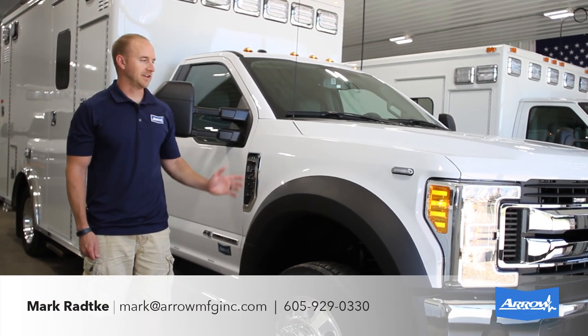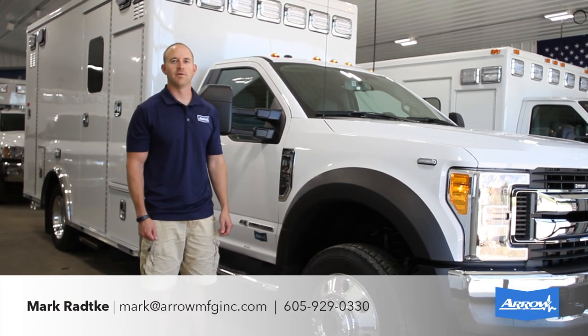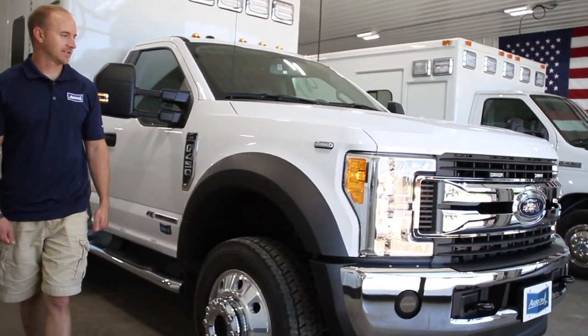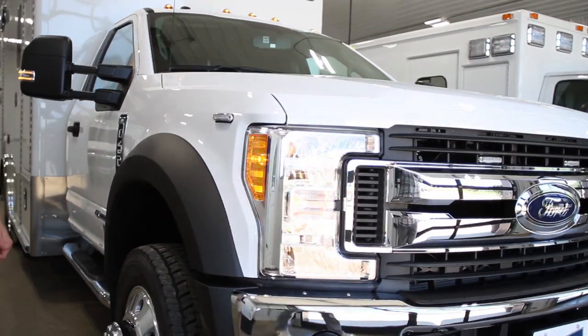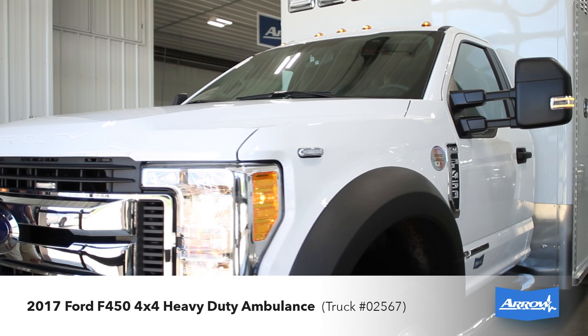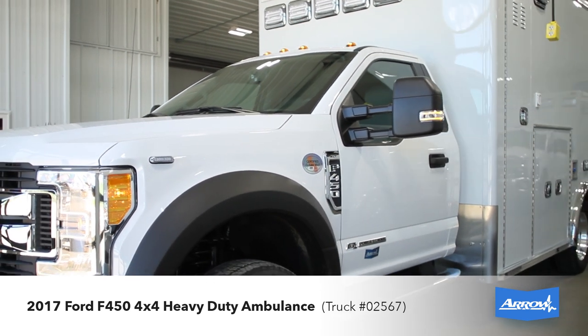Mark with Arrow here to tell you about our 2017 Ford F450 heavy-duty Type 1 ambulance. It's got the 6.7 liter Powerstroke turbo diesel motor in it, and also has the 19 and a half inch factory aluminum wheels.